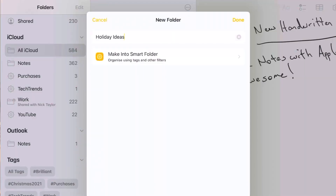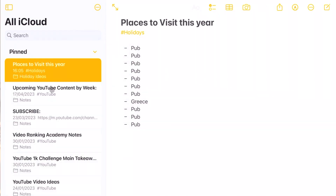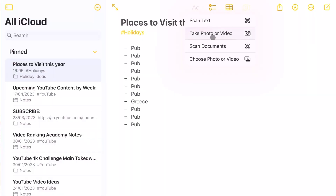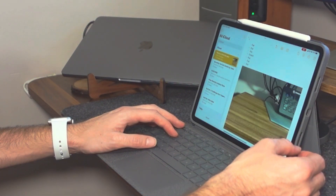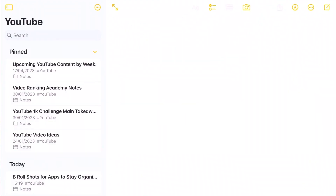Apple has also added loads of additional organisation features to Notes — you can separate notes between different aspects of your life such as work, home, or a side hustle, and you can add hashtags to notes to link them that way. You can also pin notes so they always stay at the top of your list. You can now scan documents and take photos directly from within a note without needing to go out to another app, which is really useful at work. And like the other apps on this list, Apple Notes has its own home screen widget so you can access recent notes or recent Quick Notes.